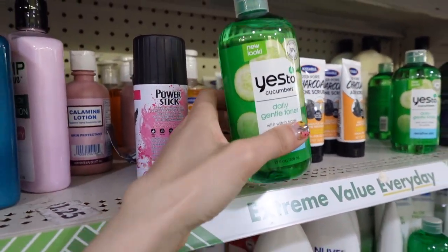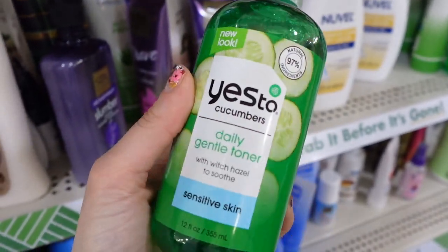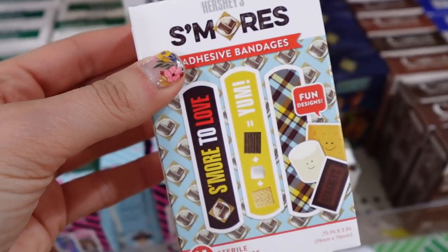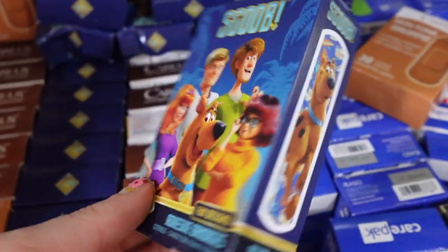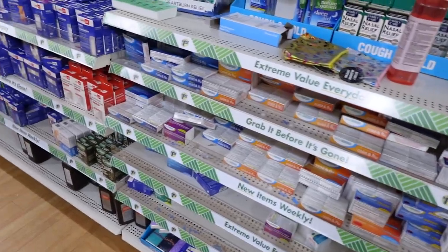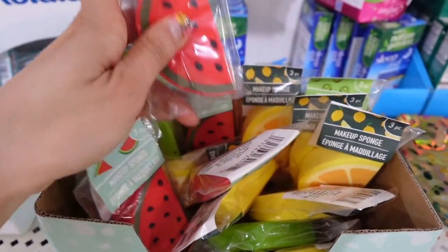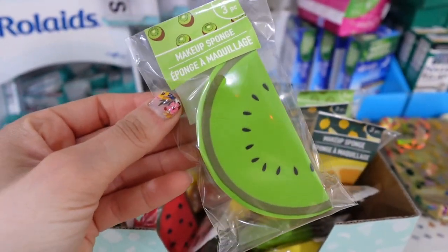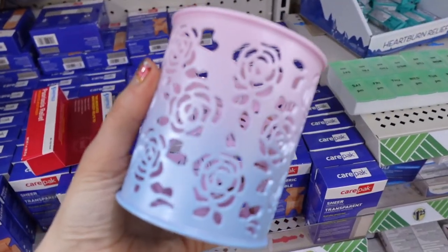Then I found some Yes To products — this is the Yes To Cucumbers daily gentle toner for sensitive skin. I also saw these really cute s'mores band-aids — I picked these up because I just thought they were so adorable. And then these Scooby-Doo band-aids. Then I found these really adorable fruit makeup sponges — they were actually like wedges that kind of break in half, so cute. I love the lemon one. Then I saw these new ombre makeup brush holders — I actually have these but the solid ones, so these colors are new.